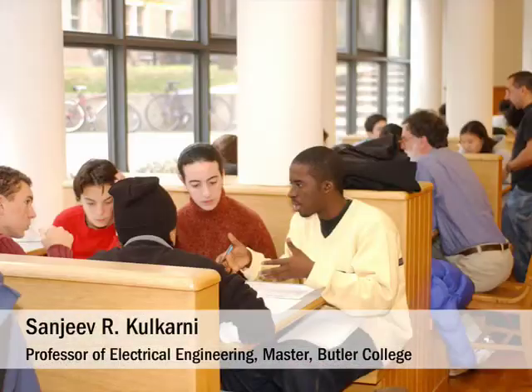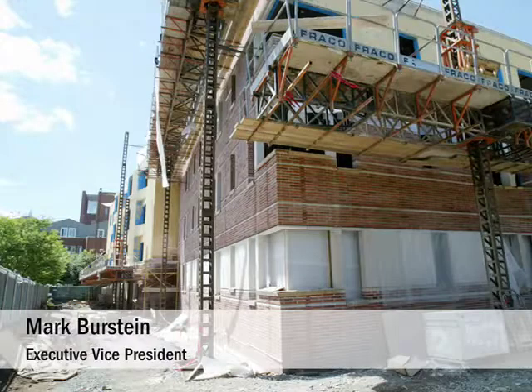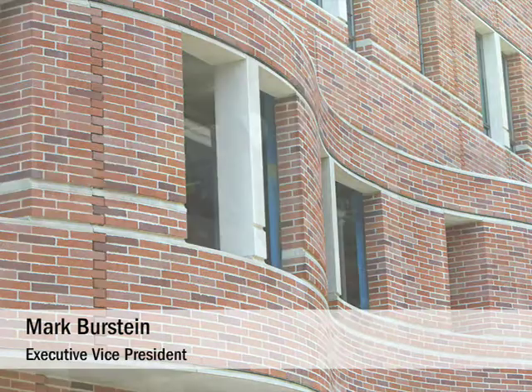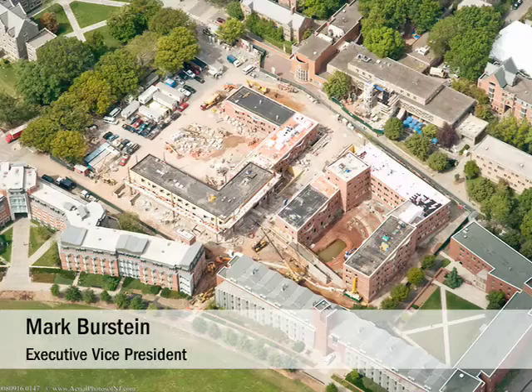Any student that has gone through Princeton recognizes what a wonderful place it is and how much it has to offer, and I think to continue that is the greatest gift one could give back. I think Butler will have an extraordinary impact both physically as well as on community building. It completes a part of the campus. It not only marks the opening of our third four-year residential college, but it also creates another major gathering place for student undergraduate life that we felt the campus really needed.